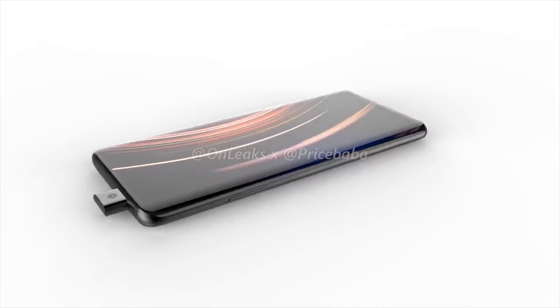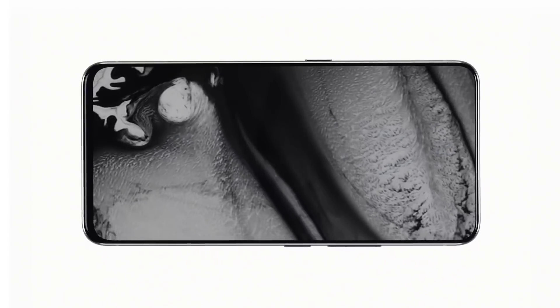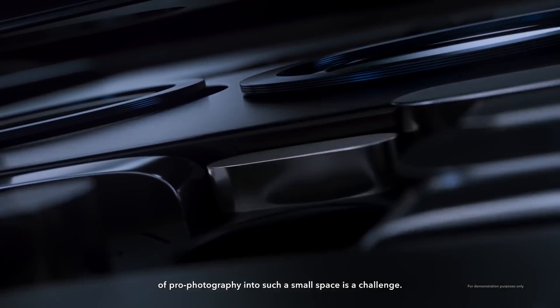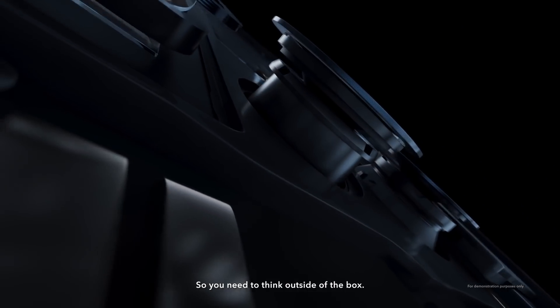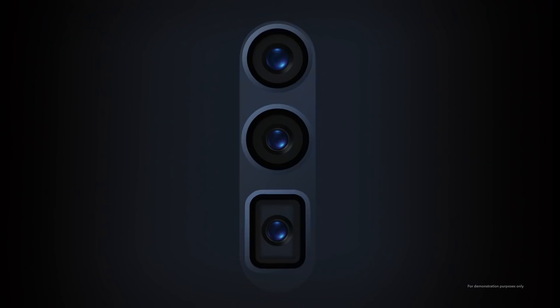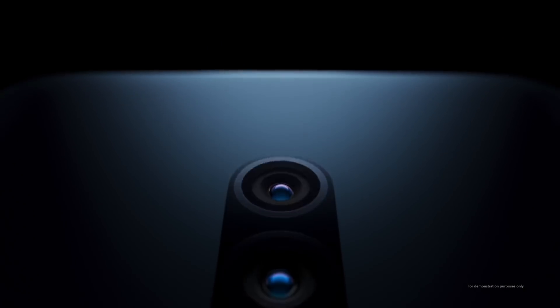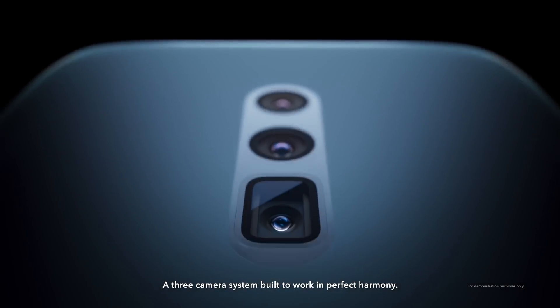We know that the OnePlus 7 will come with a pop-up selfie camera, but there is no word on its resolution. Renders show a triple rear camera for the smartphone, but it remains to be seen if OnePlus goes for a wide-angle, telephoto, and ultra-wide-angle lens combination like the Galaxy S10 and Huawei Mate 20 Pro, or includes a time-of-flight sensor.